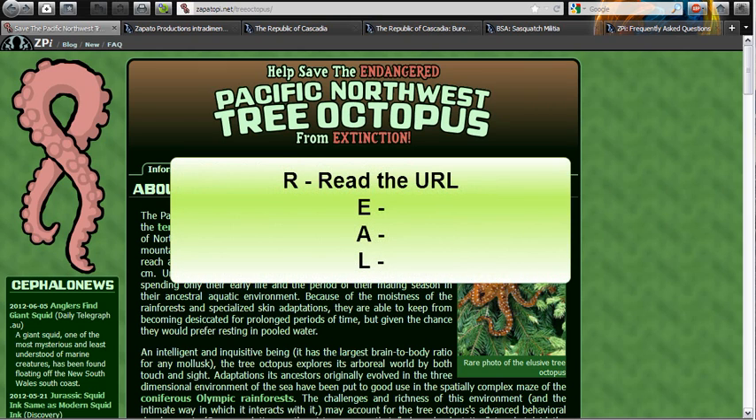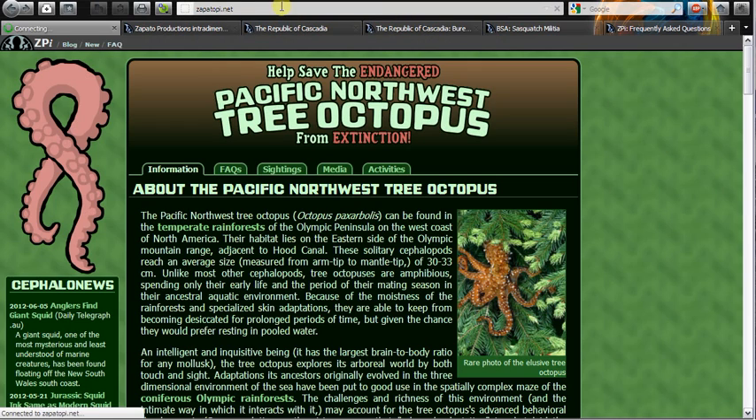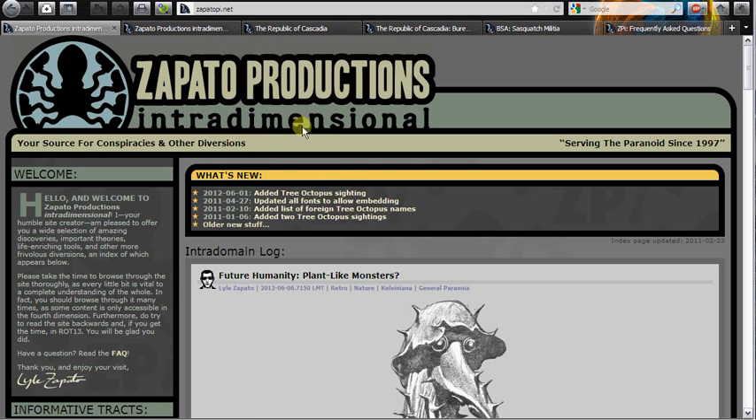R, the first letter, is Read the URL. Let's take a look: we've got zapatopi.net/treeoctopus. The first thing I would do is look at the domain name — does 'zapatopi' sound like an educationally-based site? I would say no. I'm also looking at the extension: .net. Usually .net and .com are not as valid and could be more biased than, say, .gov or .edu sites. I don't see any tildes, percent signs, or names indicating a personal web page. And the last thing is truncating — deleting back to just the domain and hitting enter. That takes me to Zapato Productions Interdimensional, which shows me there might be some issues already.